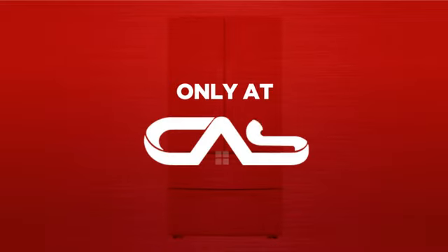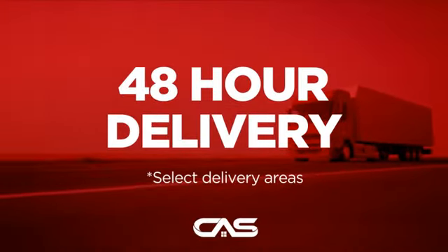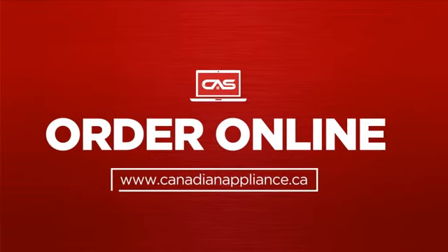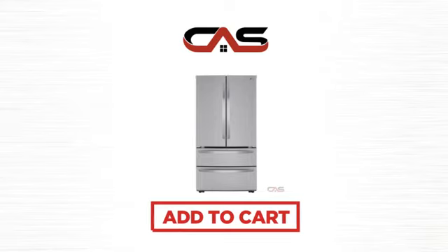And only at Canadian Appliance Source, you get this refrigerator at the best price in Canada. Plus, it can be delivered within 48 hours. Order online or get it at one of our showrooms in Canada. So click to order now or check out our hot deals at Canadian Appliance Source.